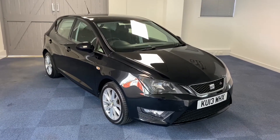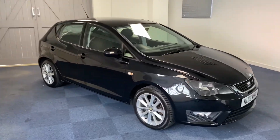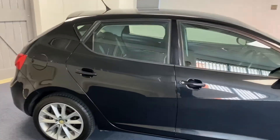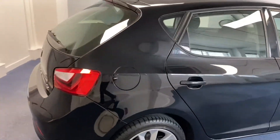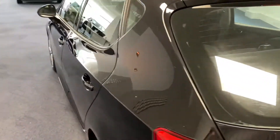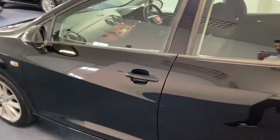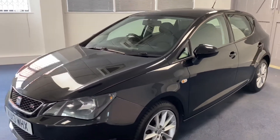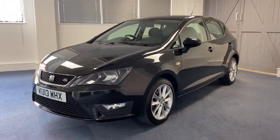Hello and welcome to another Quattro Tech Cars video. Today we have this 13-plate SEAT Ibiza 1.2 TSI, with the 1.2 petrol engine driven by a five-speed manual gearbox. This car boasts fantastic service history and represents great value for money, as it's just £30 a year to tax.